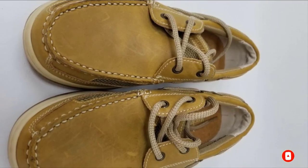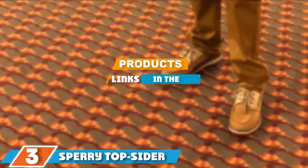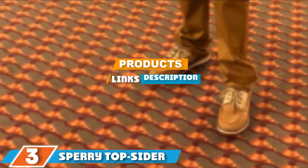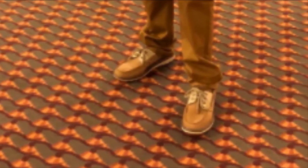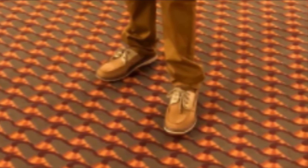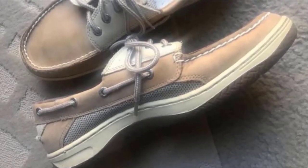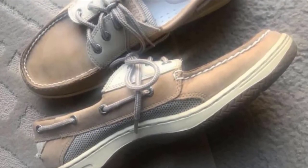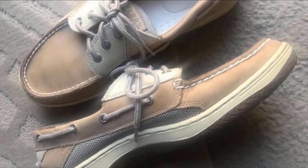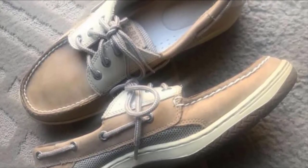The number three position is held by the Sperry Top-Sider Billfish 3-Eye boat shoe. These are about as far away as you can get from traditional boat shoes while still sticking to the general construction and providing that long stitching pattern on top. Your feet will thank you, with a nautical feel thanks to the air mesh and leather hybrid construction.